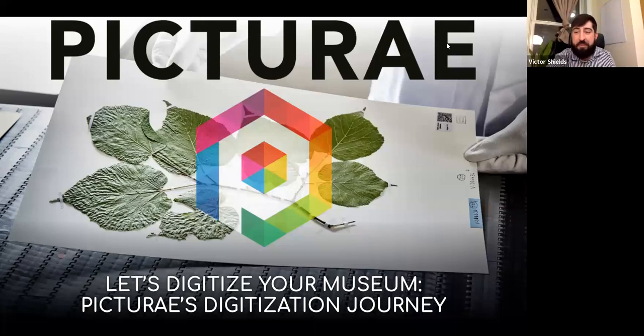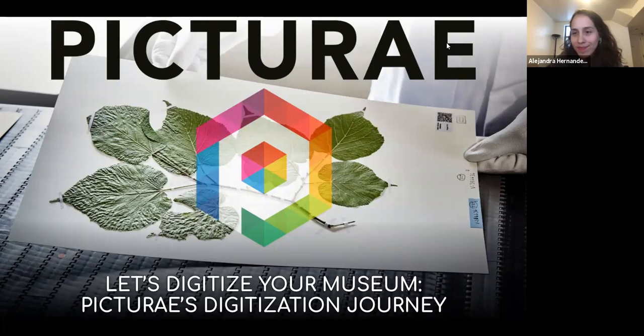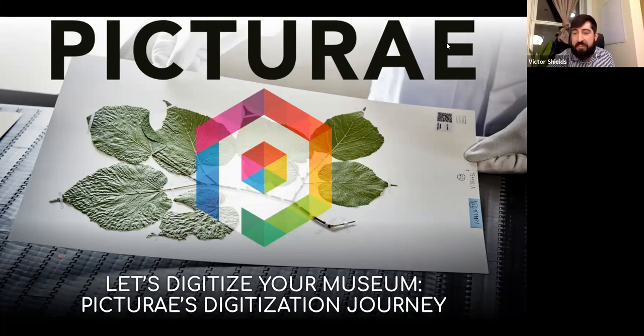Thank you to the California Academy of Sciences for having us. Peter and I hope to share some of our experiences digitizing museum collections. We've been working for Pictura, a digitization and software company. I'm based in Washington DC, where I support our local team working at the Smithsonian on a botany project. I also work with teams in New York, the Netherlands, and Australia.